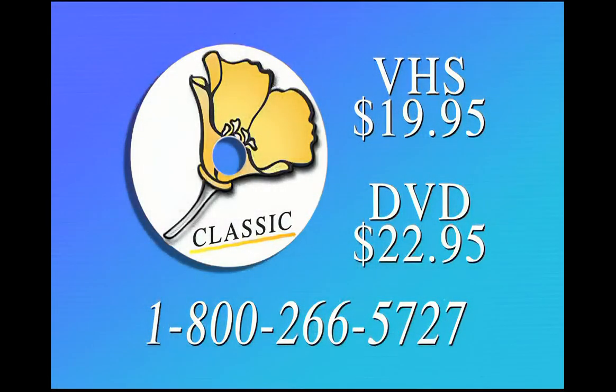Hello everybody, I'm Huell Houser, and I sure hope you enjoyed this adventure. If you'd like to see it again or share it with your family or friends, or perhaps donate a copy to your local school or library, it's available on videocassette and on DVD. All you have to do is call 1-800-266-5727 and we'll be glad to send it to you right away.